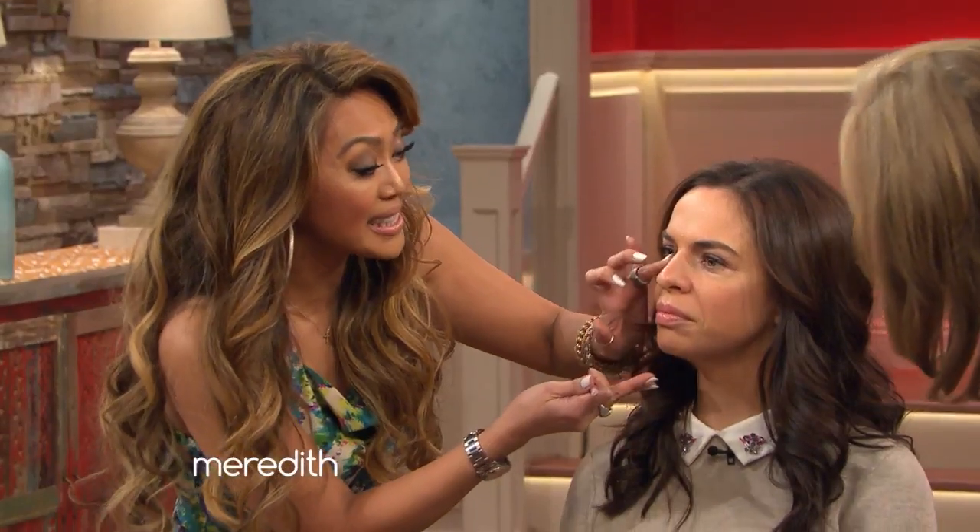You're going to blend it out, obviously. Don't leave it like that. But look how beautiful and brightened her entire face looks — it's a big difference. So one little quick change in your application: triangle instead of half-moon. That's the way to do it. Rachel, you look gorgeous. We're going to move on to Kim.